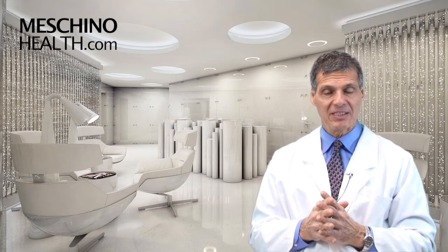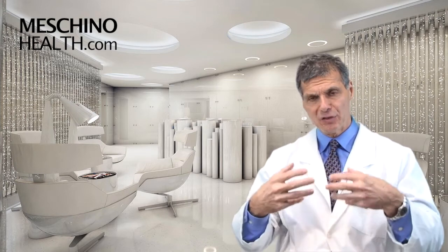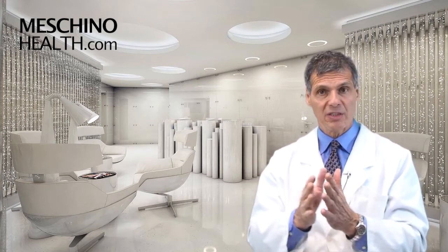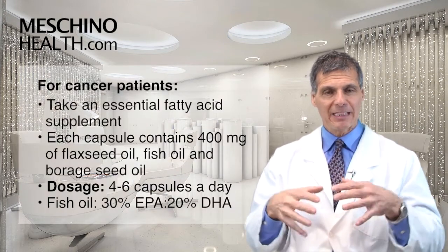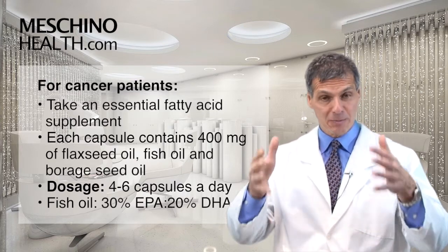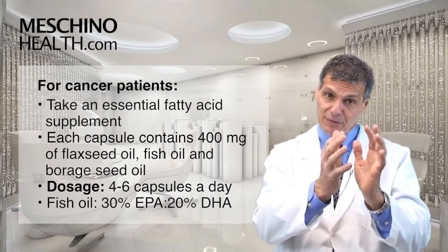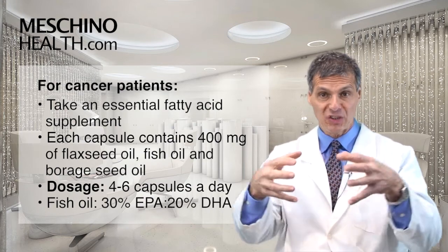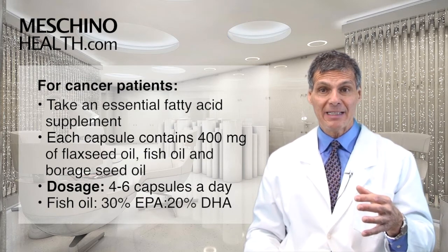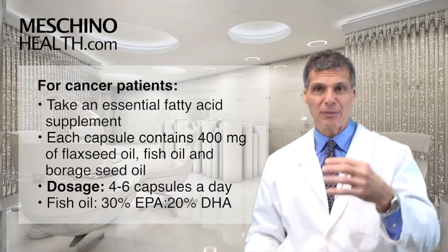I'm the director of nutritional therapy at the Canadian Cancer Immunotherapy Center in Toronto — an integrative center headed by a medical doctor. I do the adjunct nutritional management of cancer with patients who want a nutrition consultation. I give them an essential fatty acid supplement as part of that management: each capsule contains 400 milligrams of fish oil, flaxseed oil, and borage seed oil all together, and I have them take about four to six capsules a day — that's the dose needed for a meaningful therapeutic effect.